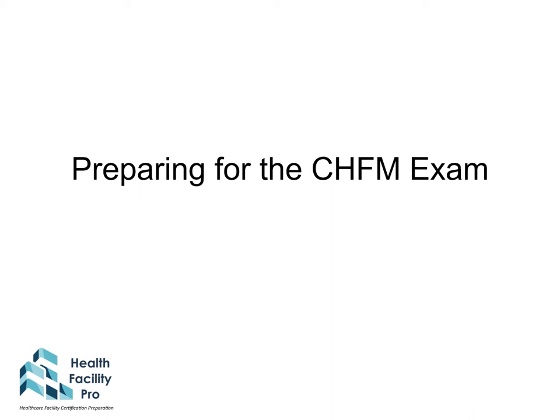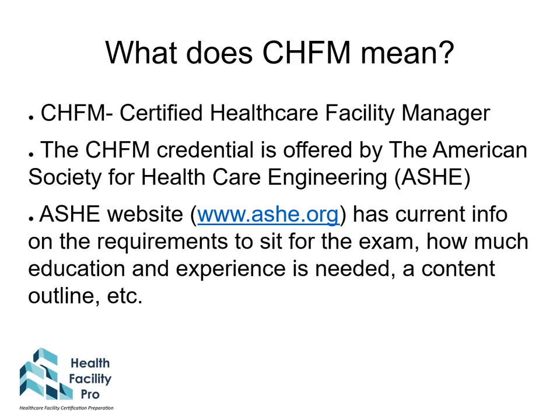This is Ben from HealthFacilityPro.com, here today to talk with you about preparing for the CHFM exam. CHFM means Certified Healthcare Facility Manager. The CHFM credential is offered by the American Society for Healthcare Engineering, or ASHE.